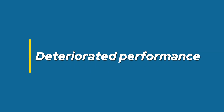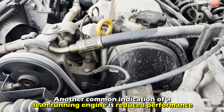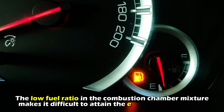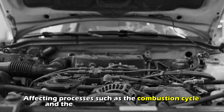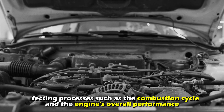Deteriorated performance. Another common indication of a lean running engine is reduced performance. This can cut across several performance aspects, such as acceleration and power. The low fuel ratio in the combustion chamber mixture makes it difficult to attain the engine's fuel demands, affecting processes such as the combustion cycle and the engine's overall performance.